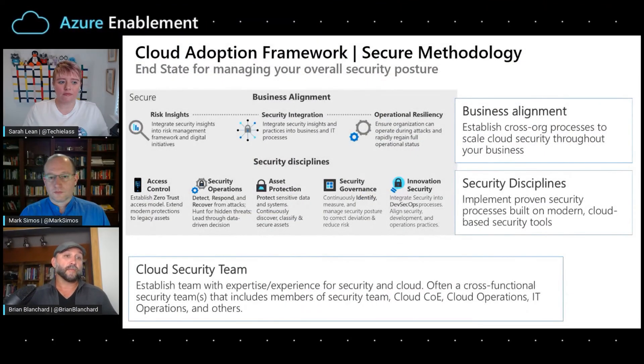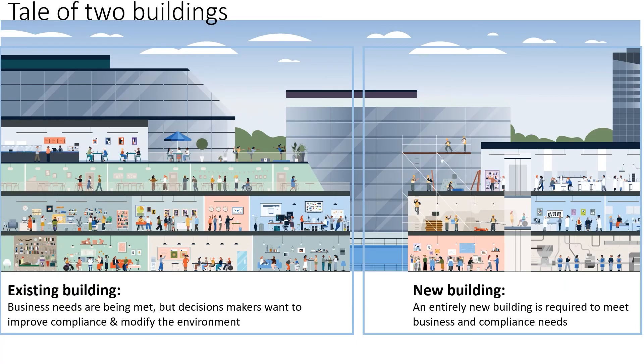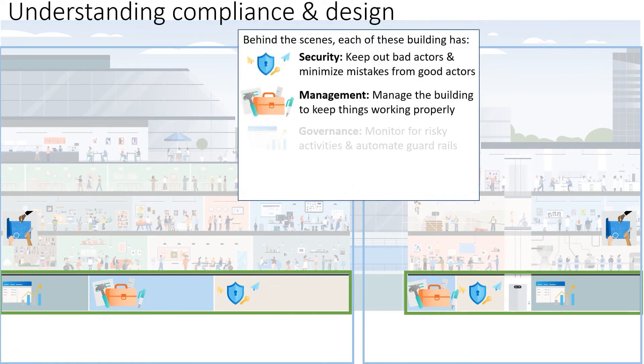It can sometimes be confusing for people to think about how security and operations and governance fit together, so let's think about it like an office building. Consider two different types: one brand new, and one that's been around a while. In the existing building, decision makers now want to add more compliance and move things around. In the new building, you get to take advantage of new technology and rethink everything. Under the surface of both, there are always consistent elements: security, governance, operations management, and general building design.